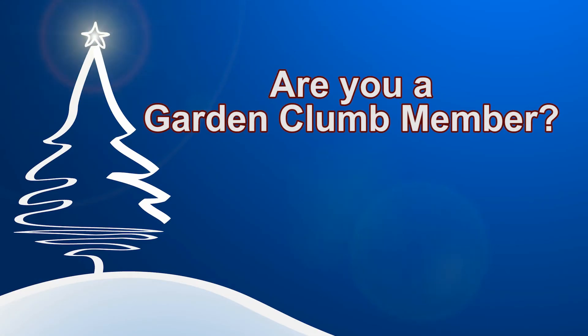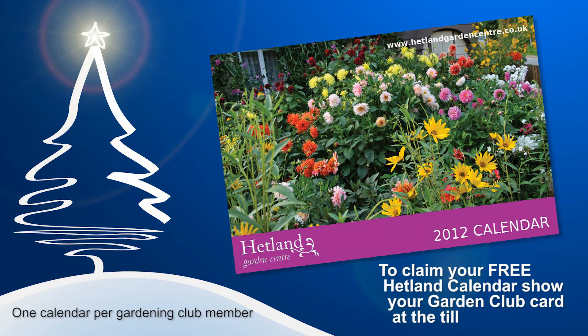Are you one of our Garden Club members? Remember to ask for your free 2012 Hetland Garden Centre calendar. Show your Garden Club card at the till and you'll receive your free calendar worth £2.99.